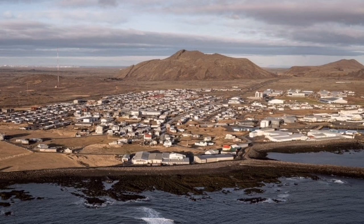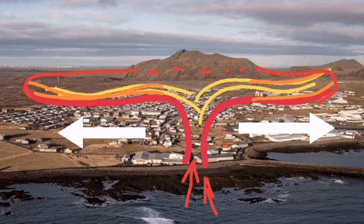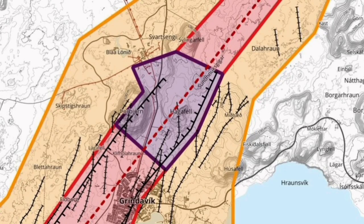If it doesn't erupt, that part under Grindavík is finished — it's done and solidified. So the east and west of the Svartsengi and Blue Lagoon area are the zones with the highest hazard level. This map will also need to be updated.